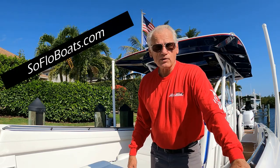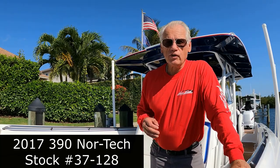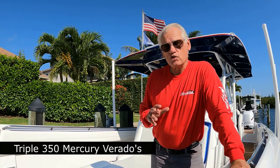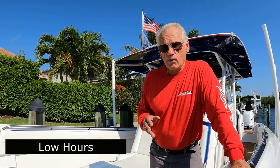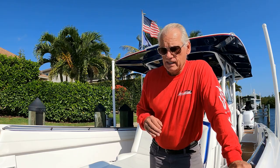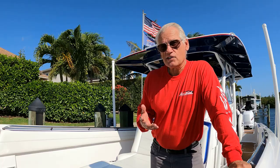Hi there, it's Bob Crowe with SoFlo Boats, SoFloBoats.com. I want to take you for a tour of a beautiful 2017 390 Nortec located in Palm Beach, Florida. This boat is equipped with triple 350 Mercury Verados. It has low hours. The condition of the boat is absolutely excellent from bow to stern. I've just done a full inspection. You can believe me when I tell you that this is a clean one.